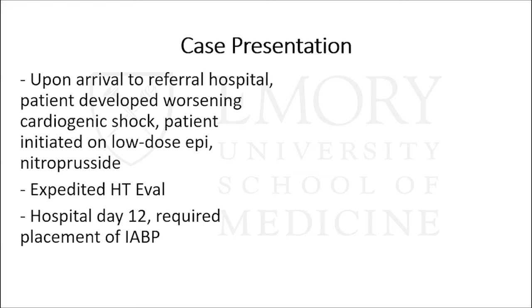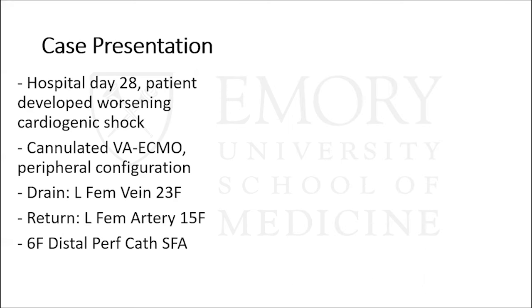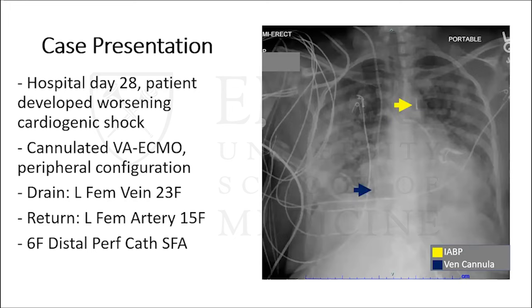Upon arrival to the referral hospital, she developed worsening cardiogenic shock requiring low-dose epinephrine and nitroprusside for afterload reduction, and underwent expedited heart transplant evaluation. On hospital day 12, her cardiogenic shock worsened and she needed intra-aortic balloon pump placement. On the chest X-ray, you can see the stripe of the intra-aortic balloon pump right below the aortic knob, which means it's appropriately placed. About two weeks later, still waiting for heart transplant, she developed worsening cardiogenic shock and was cannulated for VA ECMO using a peripheral configuration: drainage via left femoral vein 23 French, return via left femoral arterial cannula 15 French, and a 6 French distal perfusion catheter in the superficial femoral artery.